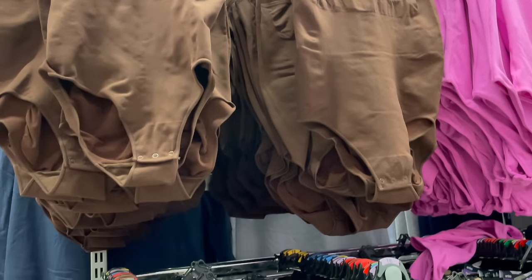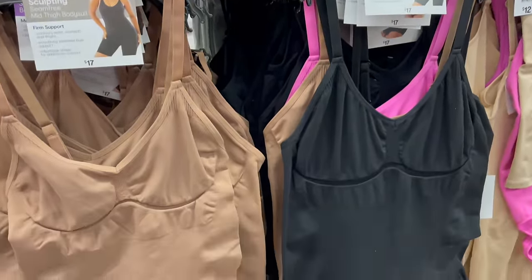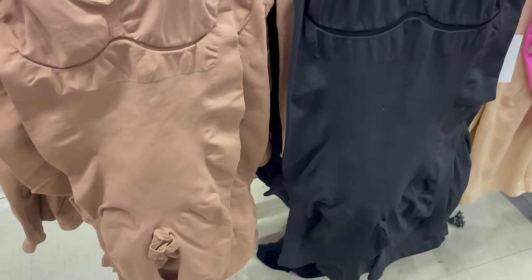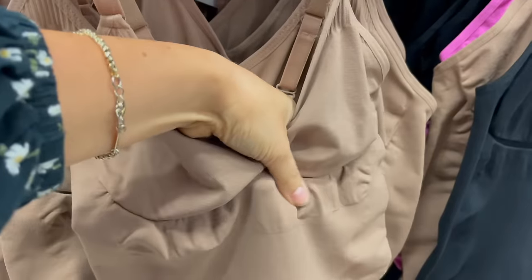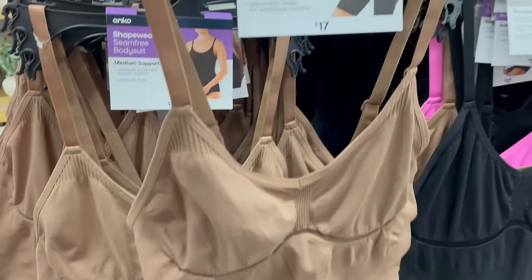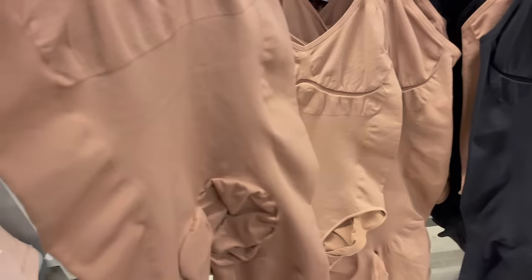I also spied some short and mid-thigh shapewear bodysuits that say they're seam-free and provide firm support for only $17. I've not tried them out before, but if you have, please leave a comment and let us know how you rate them. If they do all that for $17, I think that's pretty great value.